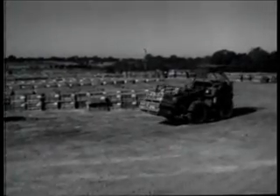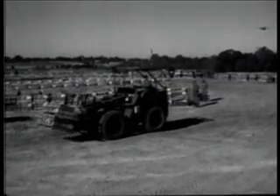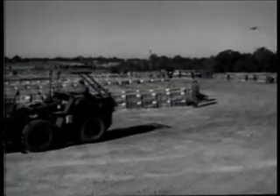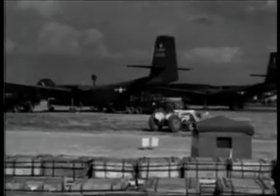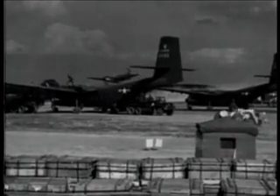The ordinary challenges of resupply are further magnified in an air mobile division by the requirement for minimum stockages in forward areas. Air mobile units must travel light and cannot be burdened with supplies beyond their immediate needs.